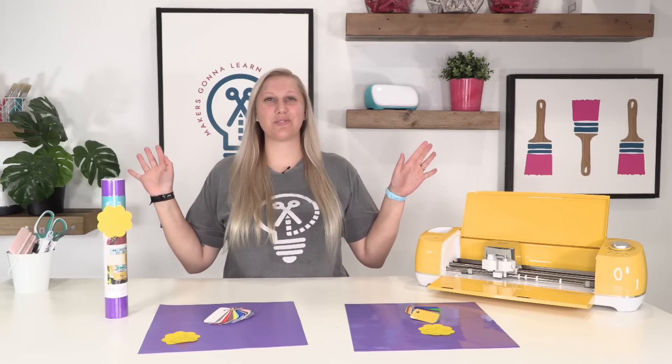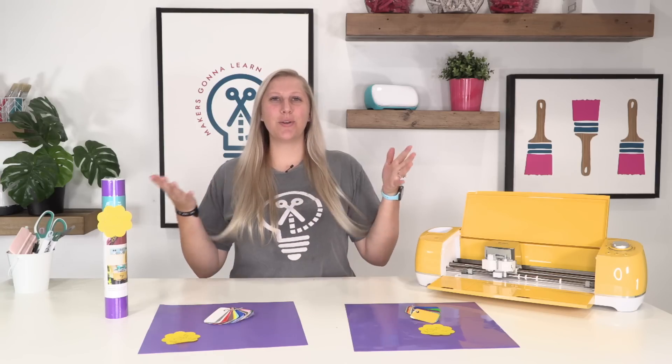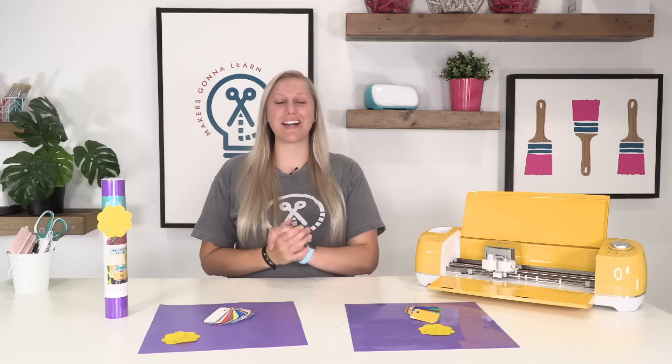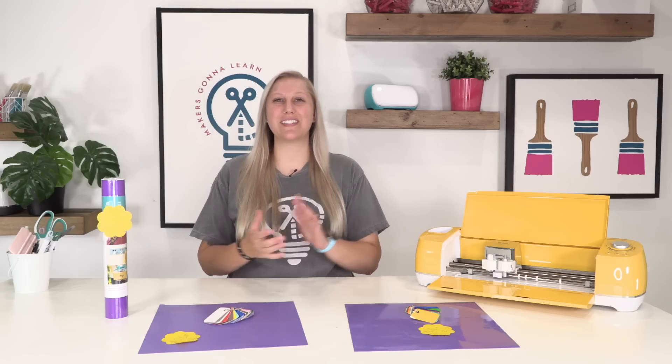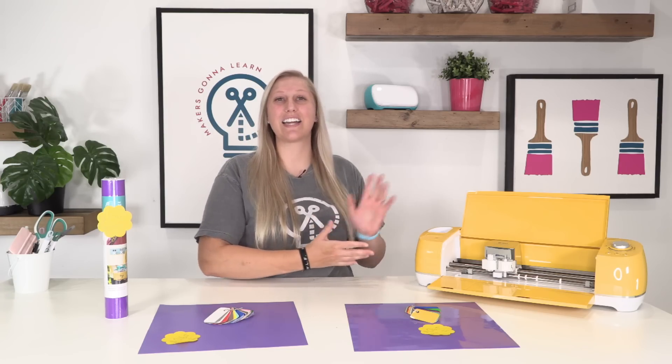What's going on guys? It is Rachel here from Makers Gonna Learn, your ultimate die cutting community. If you do not know who we are or what we do, you guys need to check the very first link in the description below to see how you can become a member and level up your crafting skills with your die cutting machine today.